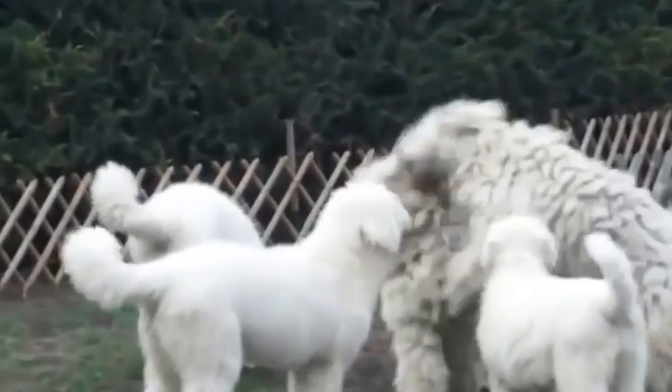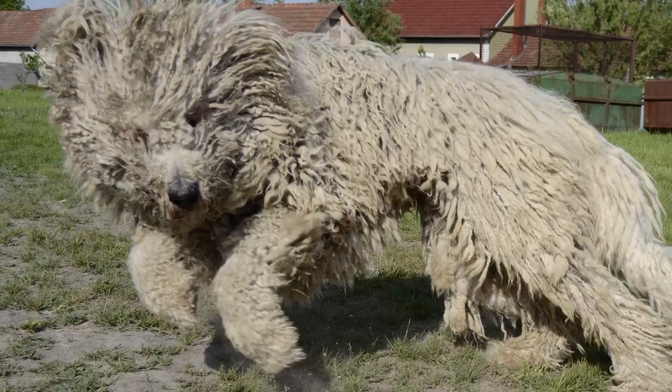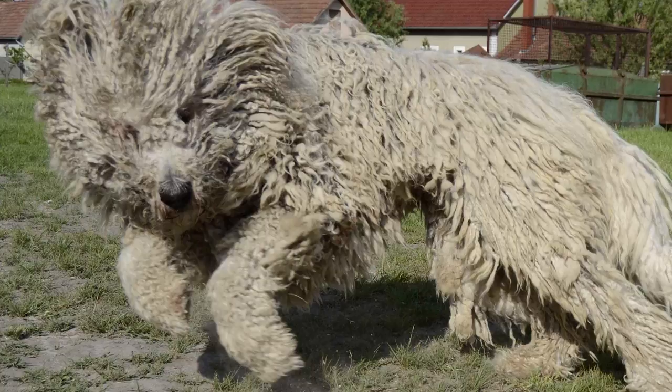That's the end of our list of top 10 most interesting facts about the Komondors. Thank you so much for watching the video. If you own a Komondor, we'd love to know how different or similar it is from the ones we've mentioned. Please give it a thumbs up and share the video if you liked it. For more content like this, click on our channel and don't forget to subscribe. See you guys in the next one!